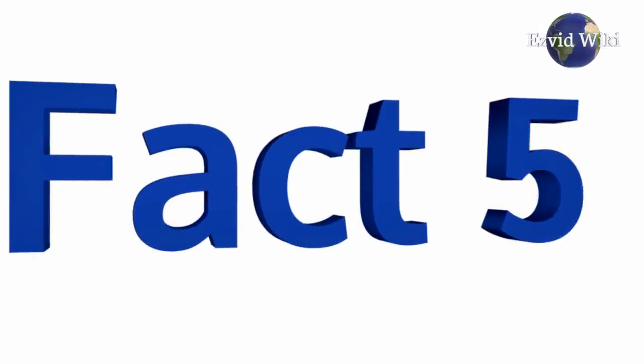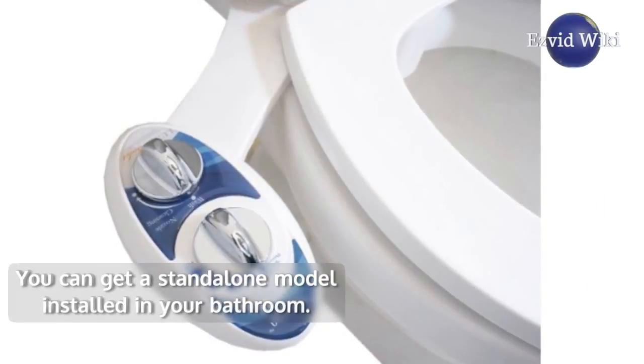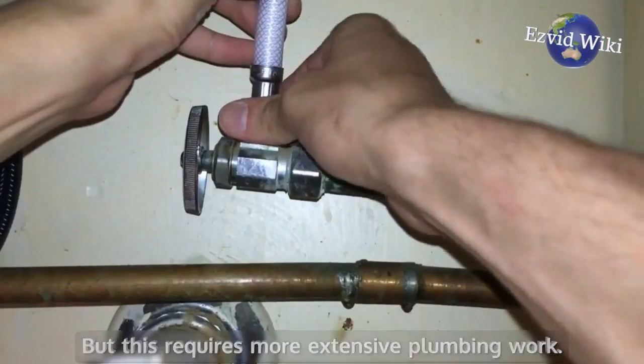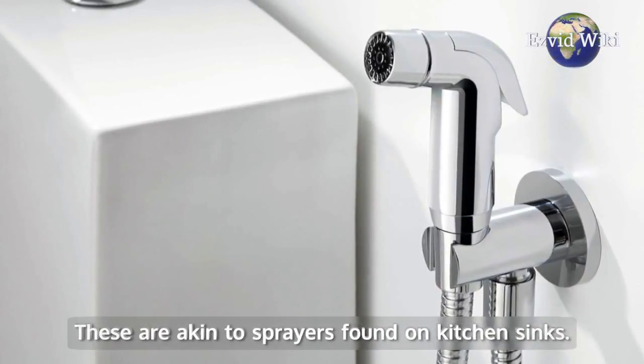Fact number 5: If the seat is not to your liking, there are other alternatives. You can get a standalone model installed in your bathroom, but this requires more extensive plumbing work. They also have what is known as a bidet shower, which is akin to sprayers found on kitchen sinks.